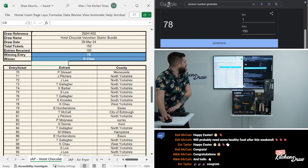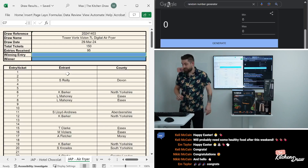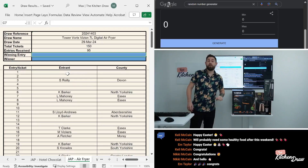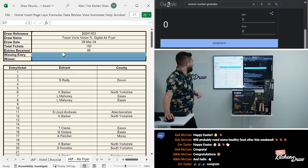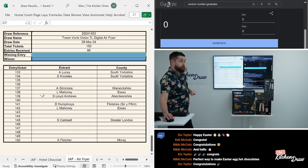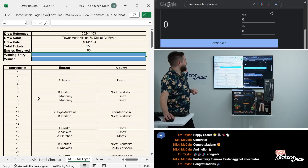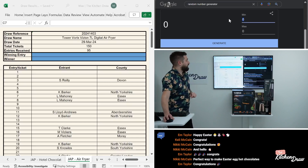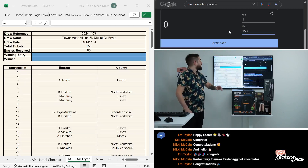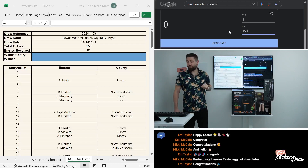That is draw number two done and dusted. Let's reset the random number generator. We are on to our final prize for Just a Pinch — it was the least popular of our prizes this week. It's the Tower 7 litre air fryer. 150 total tickets, just 95 were snapped up, so it might take us a couple of rolls to find a winner. Just a reminder — great prizes up on the website for Tuesday night, especially that Gosney Arc Pizza Oven, a brand new product from Gosney — an absolute beauty and a beast, all in one. 150 total tickets for the Tower Vortex Vision 7 litre digital air fryer, 1 to 150 on the random number generator.